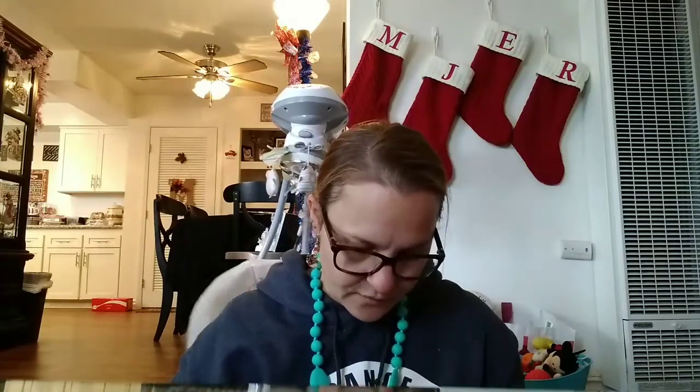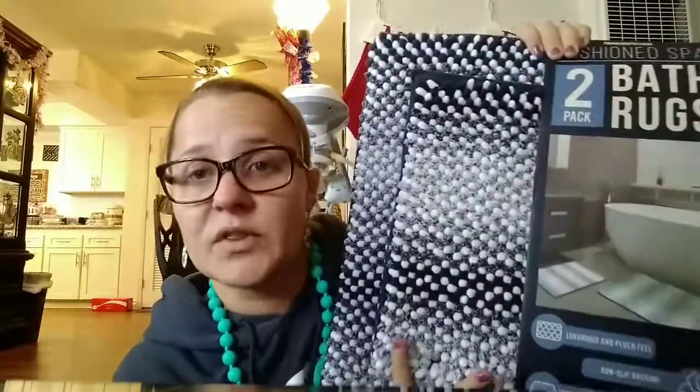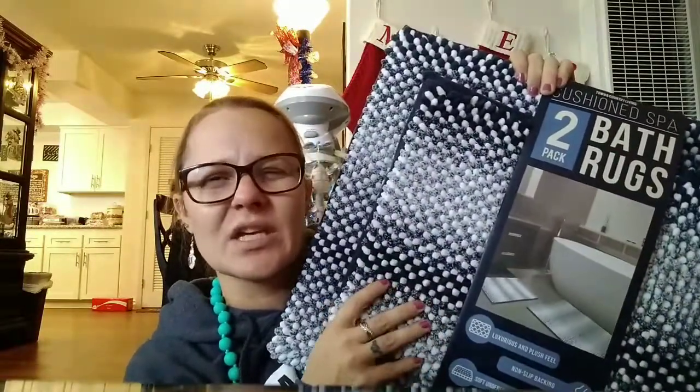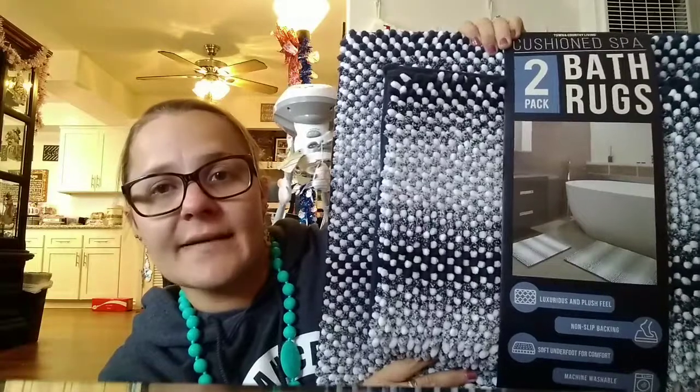Then I happened to be walking by and I saw these — a good deal. These are Town and Country Living brand, a cushioned spa two-pack bath rugs. Luxury and plush feel, non-slip backing, soft underfoot for comfort, machine washable. You get a smaller one and a bigger one. And guess what the price was — $12.97 for both! They had all-white, blue, pinkish, and cream color. I thought for the kids' bathroom and for guests, these would go really well.